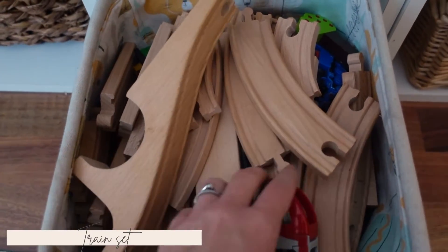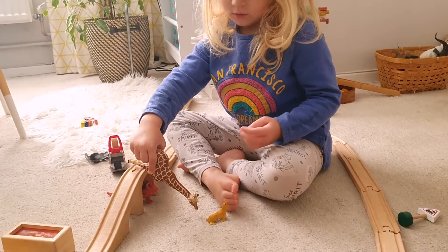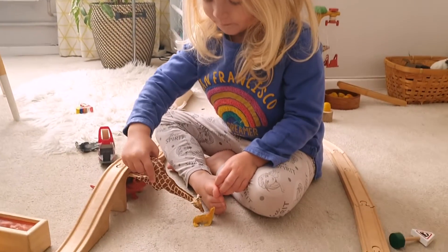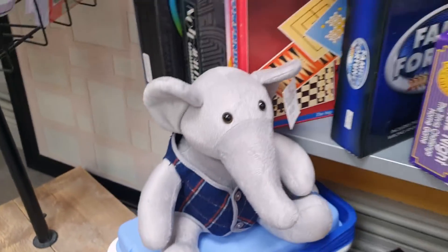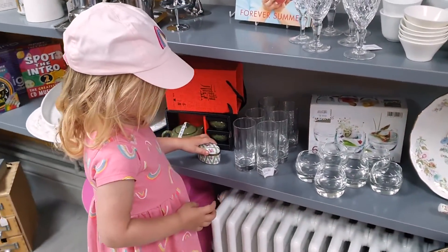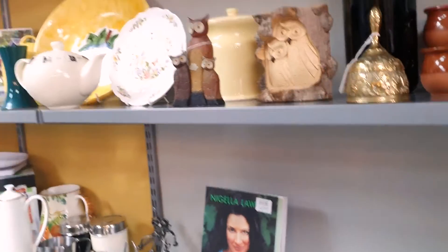A train set — I think most children probably have one. We've had one since she was really little, but if you've got a very young child and haven't explored that yet, train sets are really fun. They're good for ages one all the way up to ten or eleven, because you can add so many different pieces — trains, people, accessories. It's really good for learning to build and construct tracks. It's an open-ended, everlasting toy. You can buy train sets cheaply on Facebook Marketplace or second-hand in charity shops — I'm really pro buying second-hand.